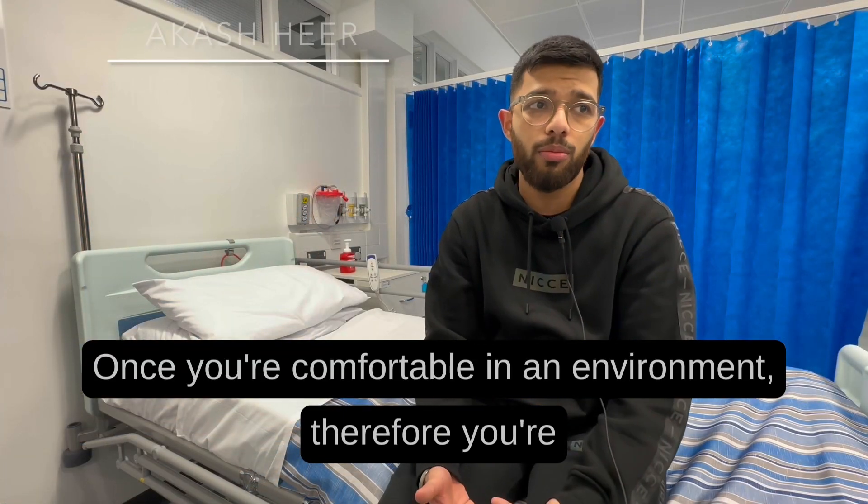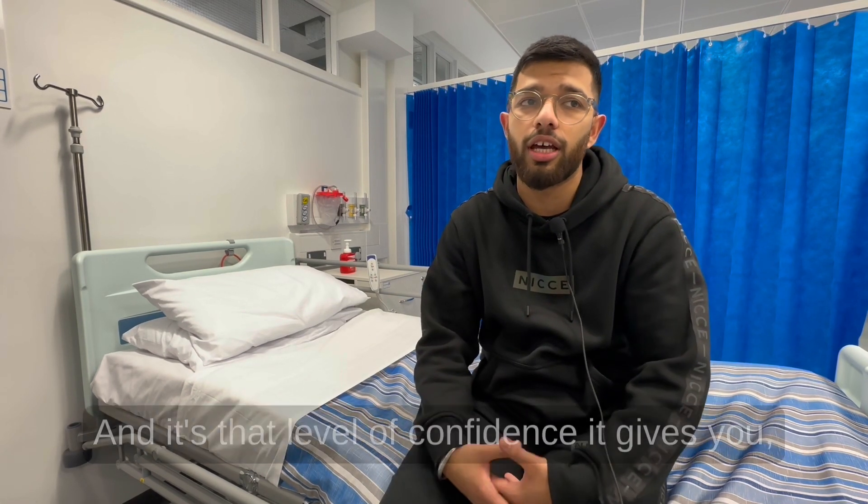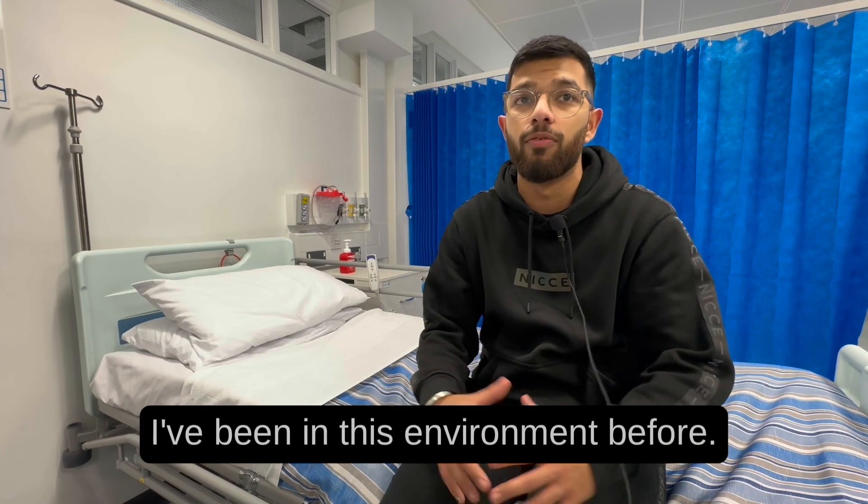Once you're comfortable in an environment you're more likely to make less mistakes, you're more likely to open up to patients easier, and it's that level of confidence that gives you the reassurance that everything will be fine — I've been in this environment before.